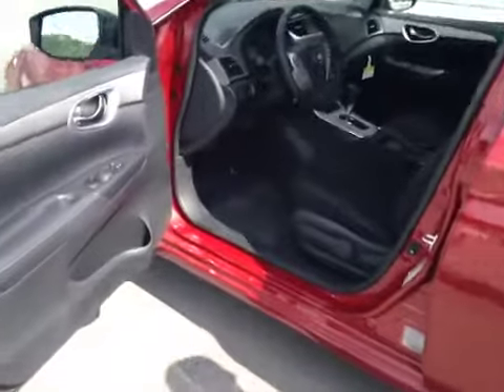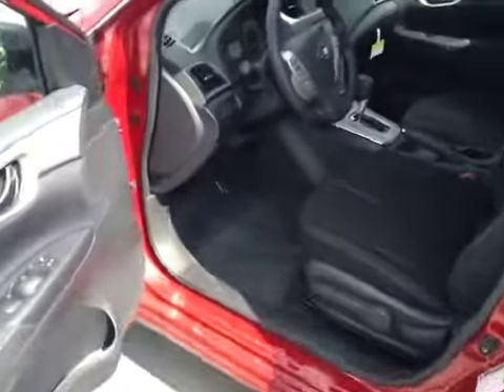Let's start our tour. Alright, let's have a seat in the driver's side of our Sentra.